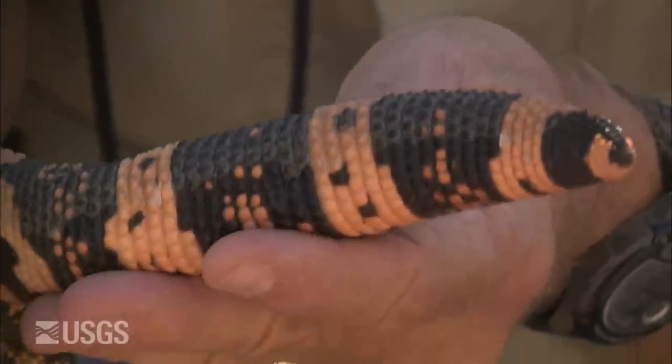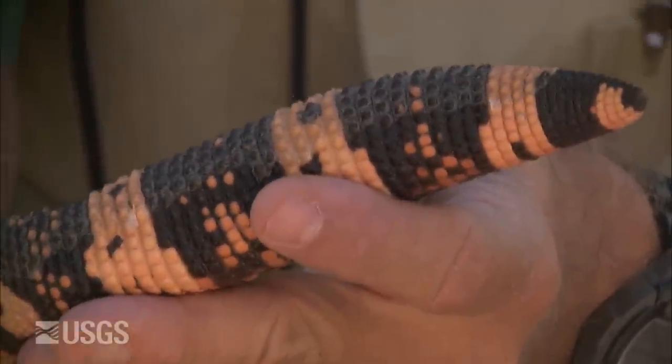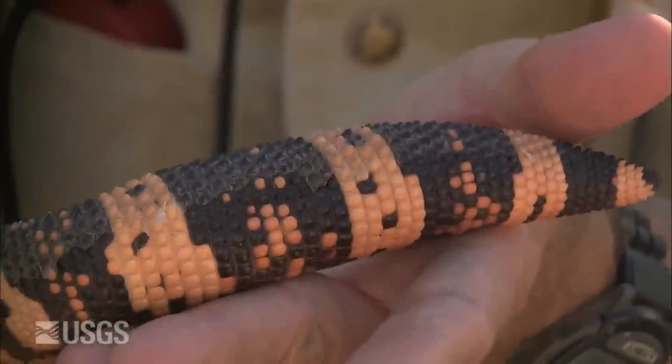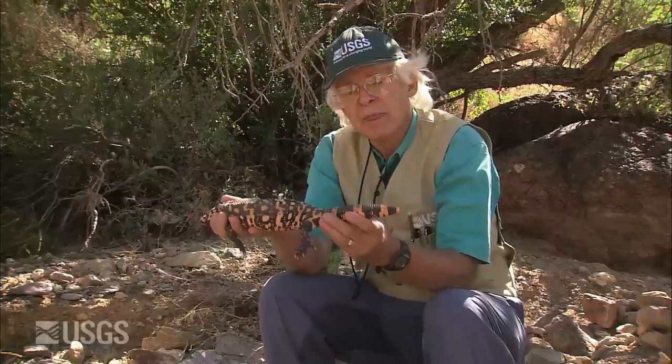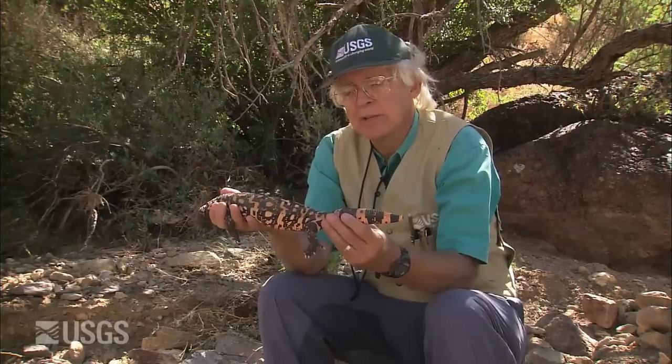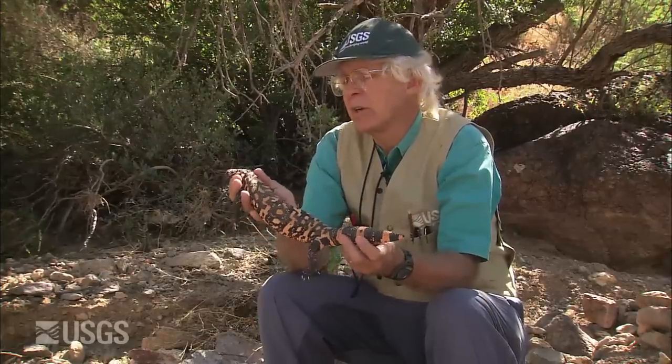Notice this round tail. This one is only about half as big a diameter as it can get, and these are fat storage organs. A Gila monster makes its main living in the spring — here in Arizona in April and May — eating all those young baby birds, baby mammals, and eggs. It can store enough fat in this tail to carry it the full year till next year if times get tough later on.